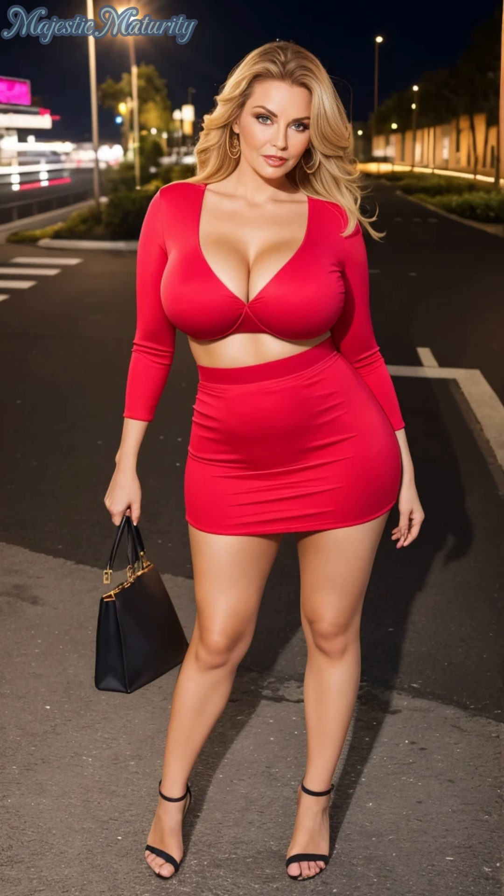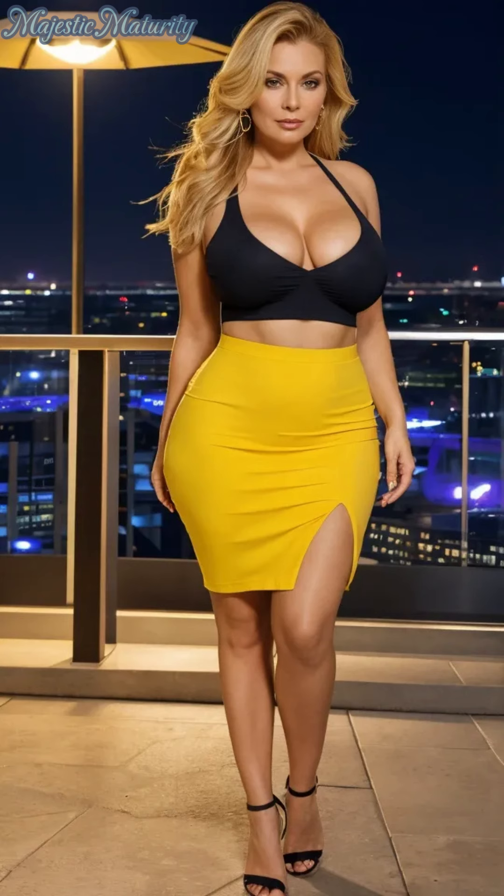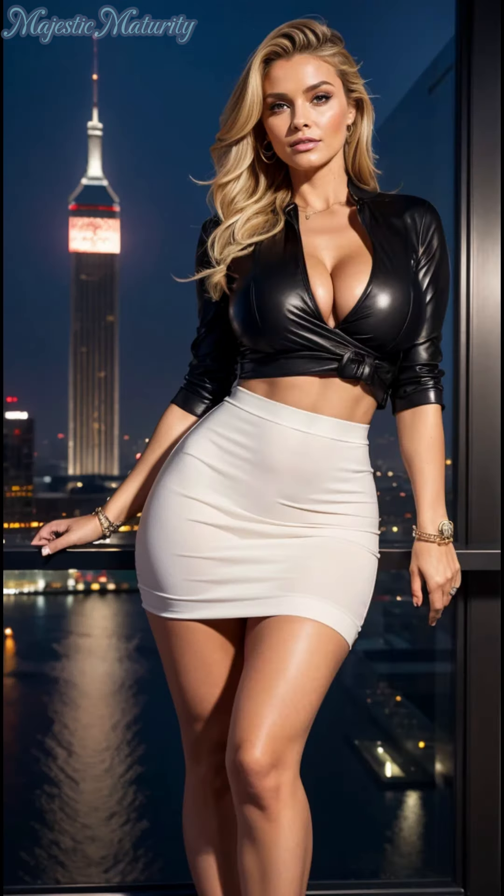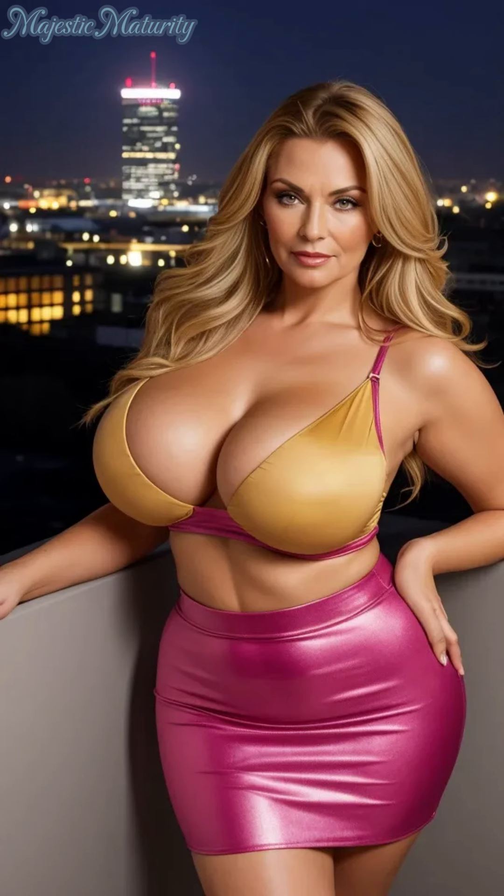Embracing your skin's natural beauty is the cornerstone of our makeup philosophy. Begin with a nurturing primer that smooths and preps your skin, choosing formulations enriched with ingredients like hyaluronic acid or vitamin C that illuminate and revitalize. A foundation that celebrates rather than conceals your skin's story is essential. Opt for products that offer a hydrating touch and a luminous finish, steering clear of heavy matte options that may emphasize fine lines, and instead gravitating towards BB creams or tinted moisturizers that promise a subtle, radiant glow.